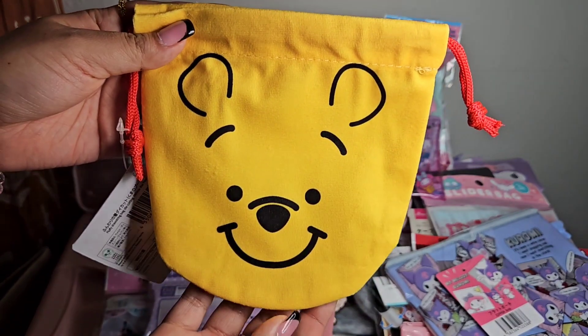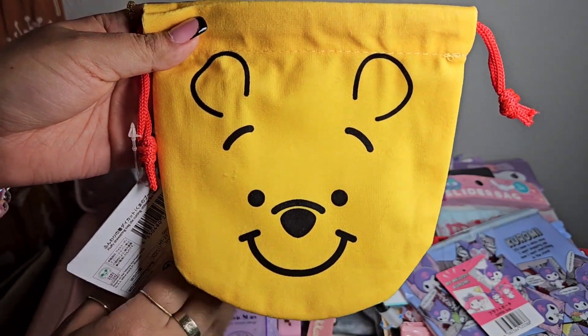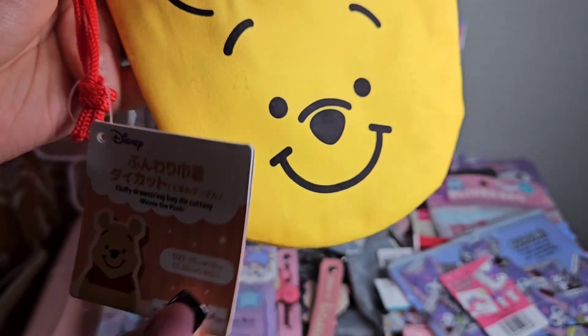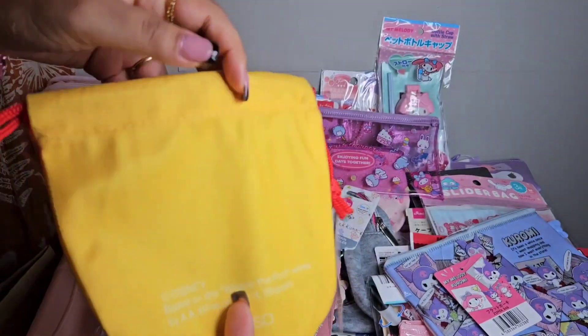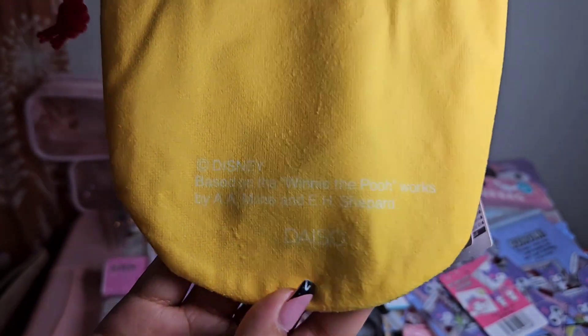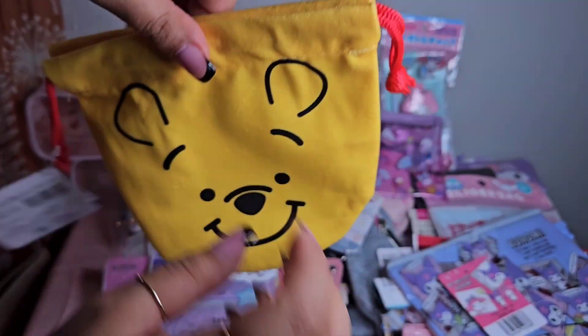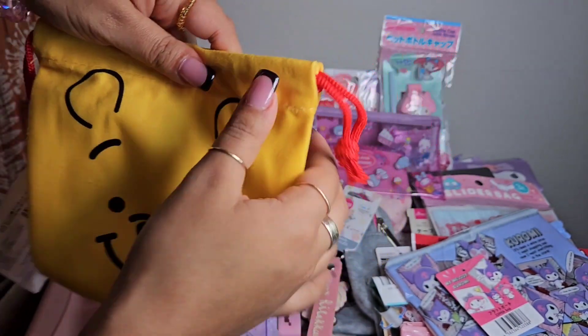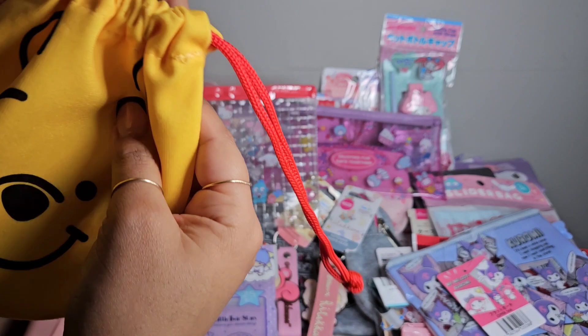This next pouch I got is Winnie the Pooh. The back is just plain and says 'Disney' and 'Daiso.' The inside is really adorable and you can close it from the top.